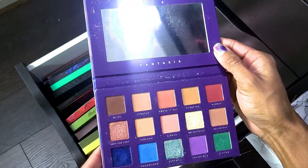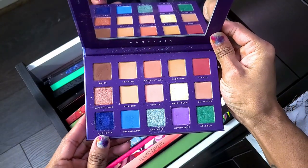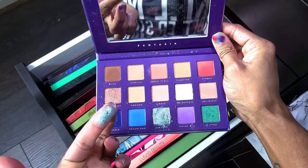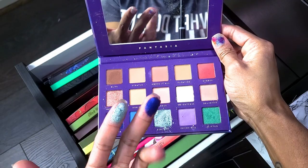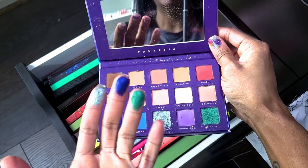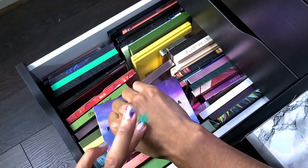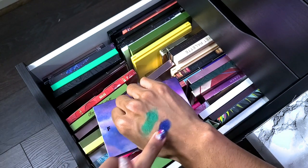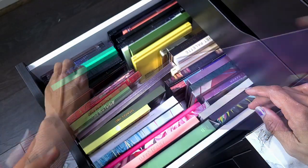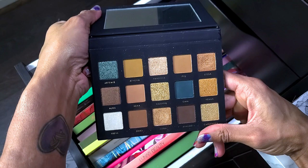This is the Bad Habit Fantasia palette — I can get rid of this one and won't feel bad about it. I think I used this palette for a particular shade or two, but swatching it now I think I'll be all right getting rid of it. It's crumbling everywhere, so yeah, this one is going.